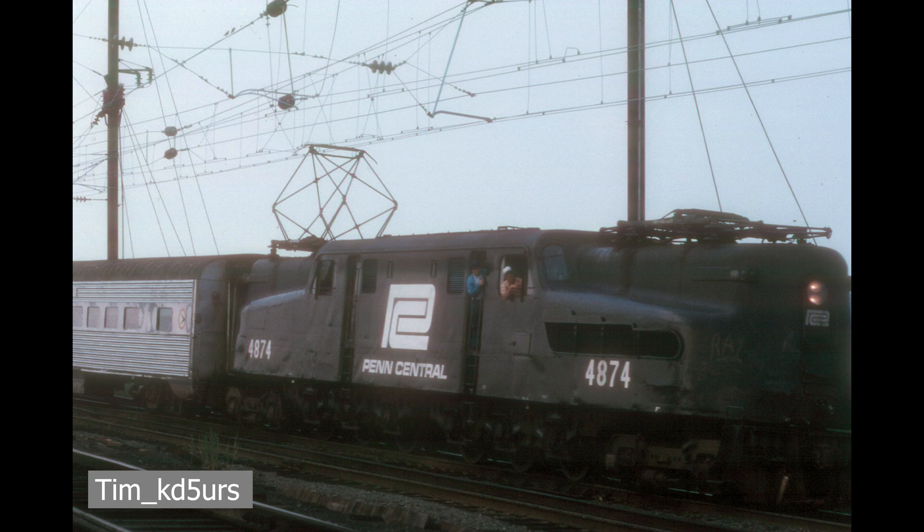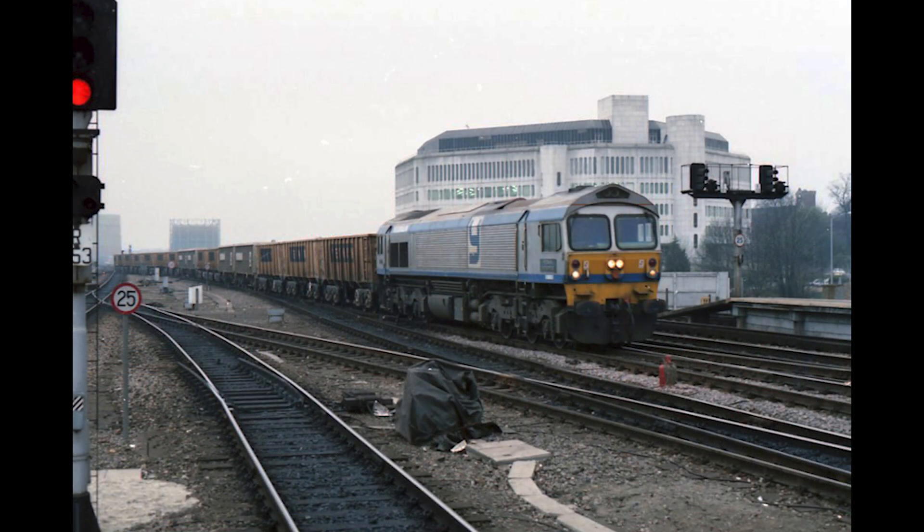Their electric fleet would separate them from the rest of the country, with a mixture of the three large railroads' electric locomotives and multiple units. Today's video will be focusing on these specific electric trains, showcasing how they evolved and were used on the Penn Central Railroad specifically. My name is Jamie, and if you like these sorts of videos, please like and subscribe.